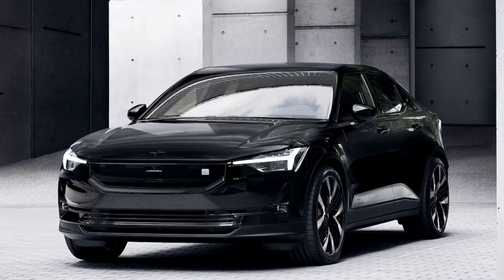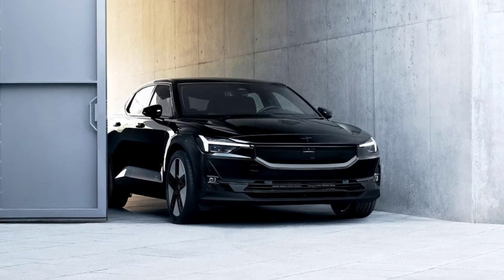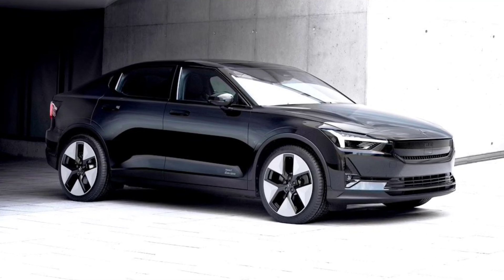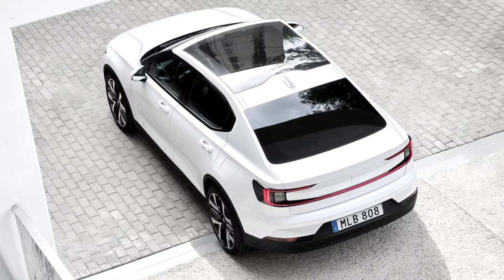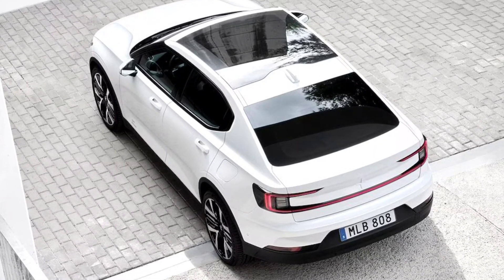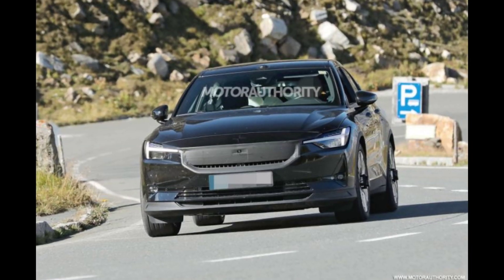The Polestar 2 was one such EV in the former category, but now that's changed. The all-electric Swedish automaker has announced the single motor 2024 Polestar 2 will go rear wheel drive, and all trims get power and tech upgrades for the new model year, copying the Polestar 3 SUV.